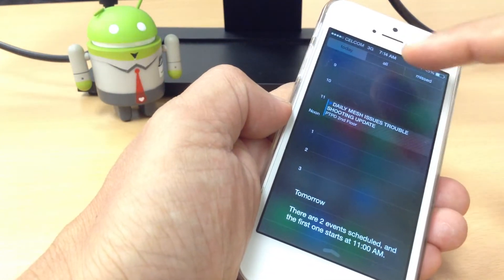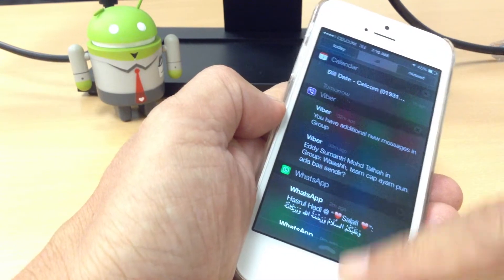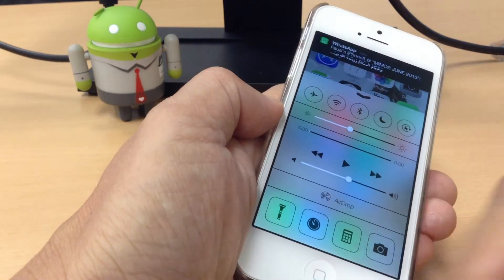Looking at the notification, it's good to see that it has a different way of showing notifications. And the Control Center — from here you can adjust settings like Wi-Fi and other options.